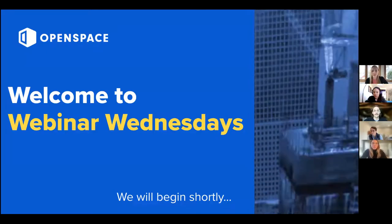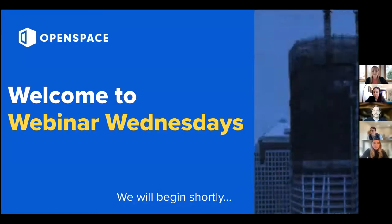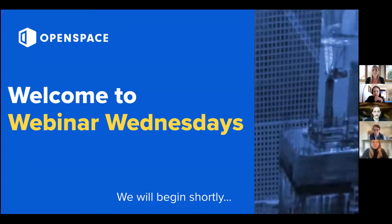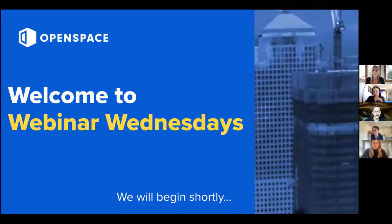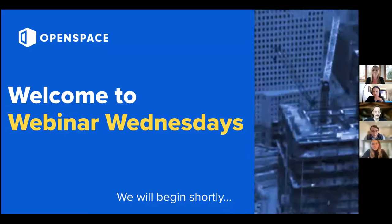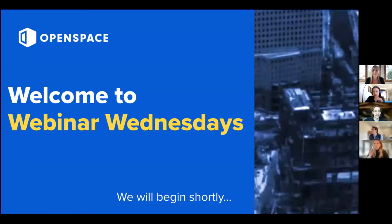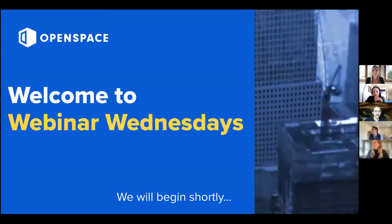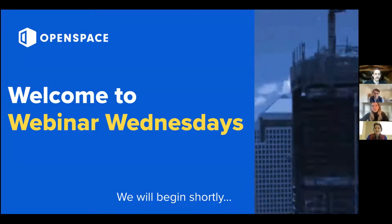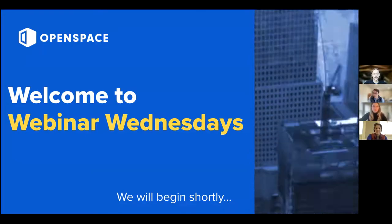Hello, everyone that's joining. We're going to give everyone a couple minutes to get situated, and then we'll begin. Okay, all right, let's begin.